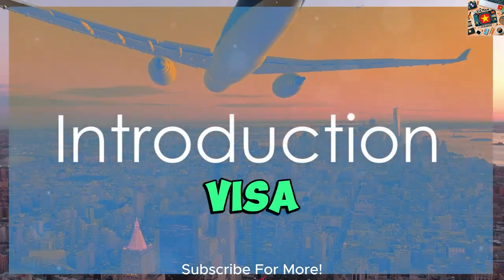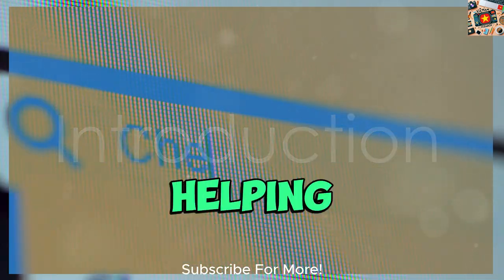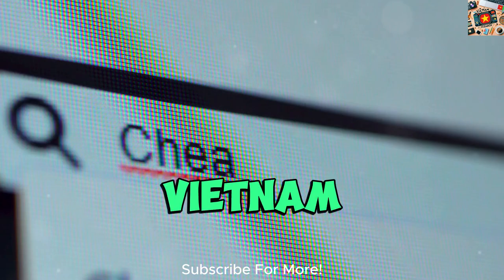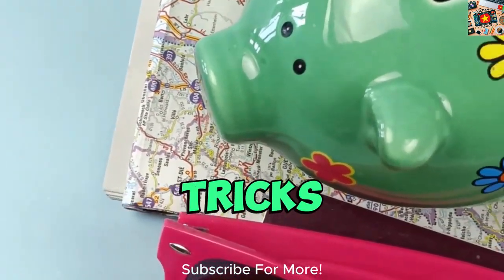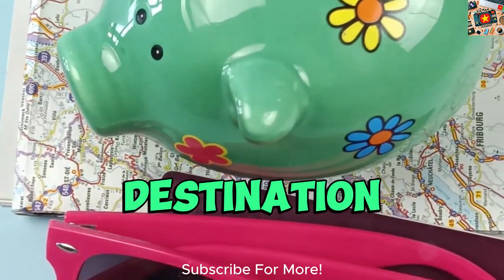Welcome to our channel Vietnam Visa Box, where we're dedicated to helping you find the cheapest flights to Vietnam. In today's video, we'll be sharing valuable tips and tricks to ensure you save money on your next trip to this beautiful destination.